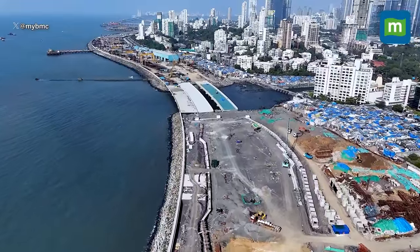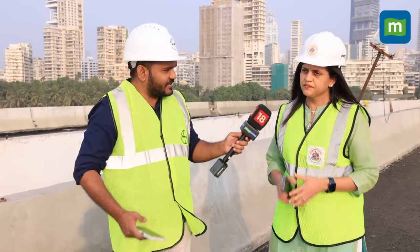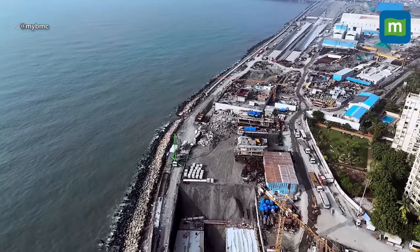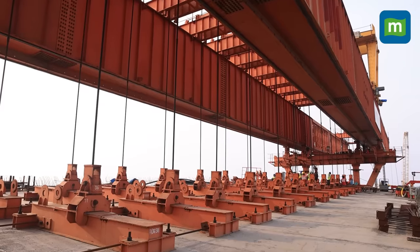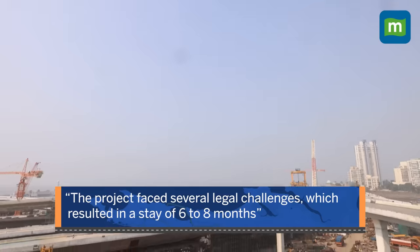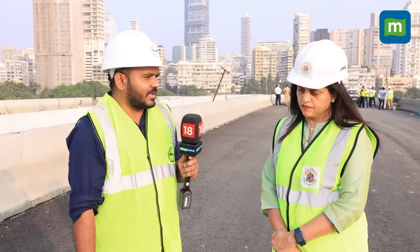To get answers to all such questions, we spoke to additional municipal commissioner Mrs. Ashwini Bhide, who has been leading the project. She explained that the first and foremost challenge was that since this is a road on reclamation, the legal framework was not suitably available — the CRZ notification didn't allow this kind of reclamation, so they had to first get that legal provision made. Apart from that, despite obtaining 19 different permissions from different authorities, the project went into a lot of litigation with a stay for six to eight months, especially when the project work started.